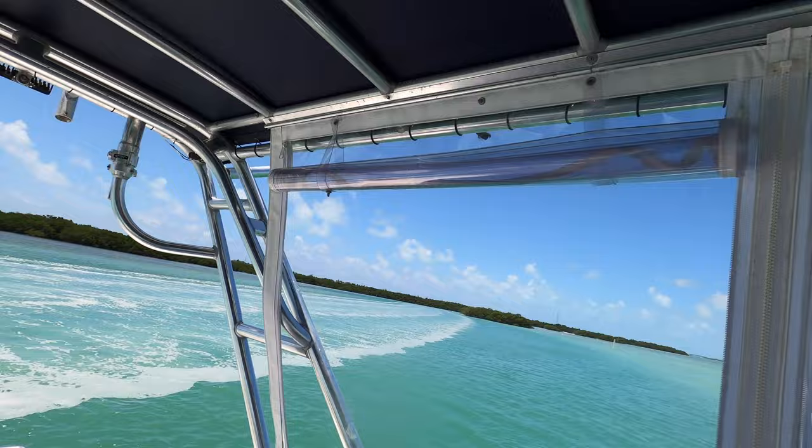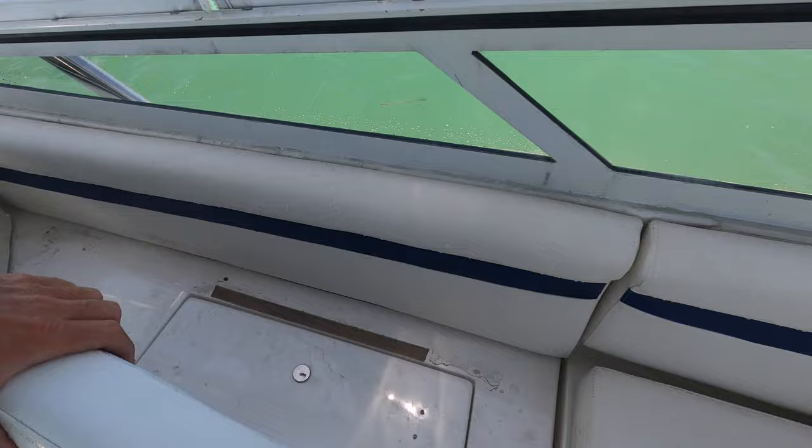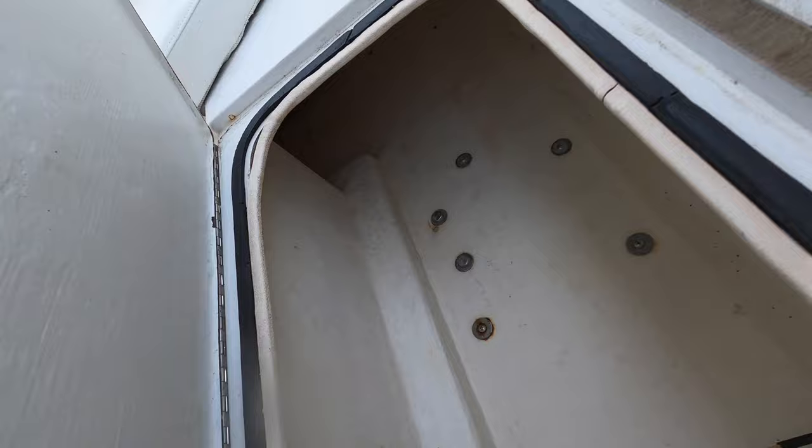Got a canvas top right here. More storage underneath here - I told you I'd show you that. More storage right in there, and storage back in that back one too.